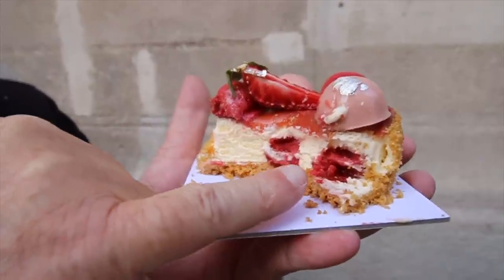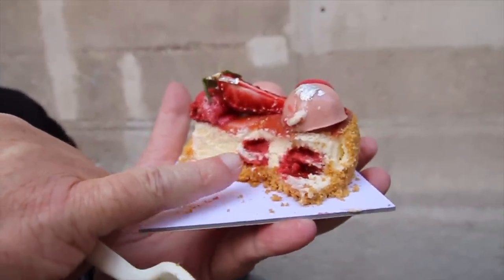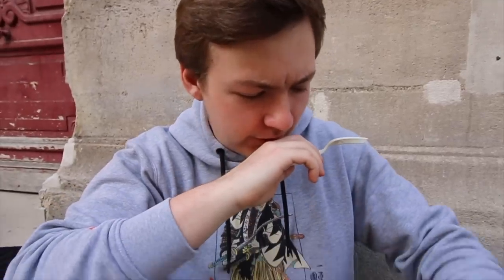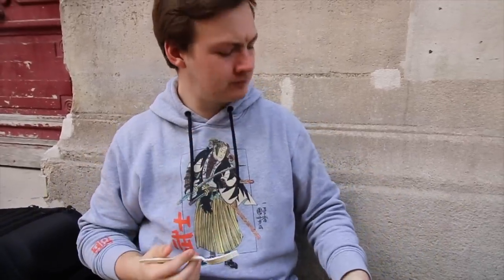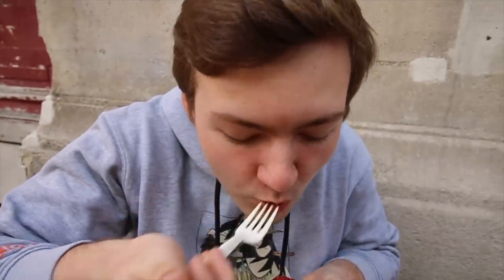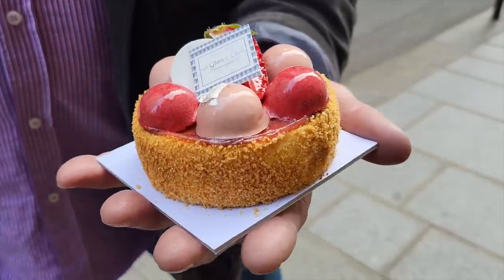This is actually ice cream, but it's an ice cream cake. This is really good — holy moly. It's almost like a strawberry shortcake flavor. It's the vanilla with a little bit of the pastry and the amazing strawberry flavor. That's really good. That is definitely recommendable.